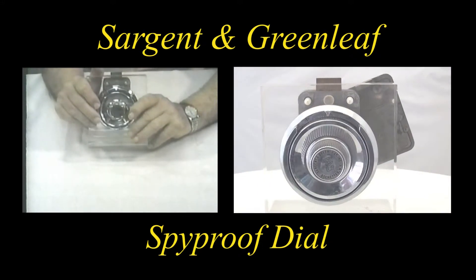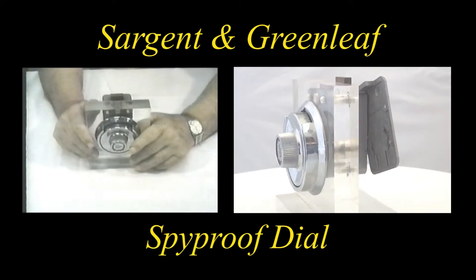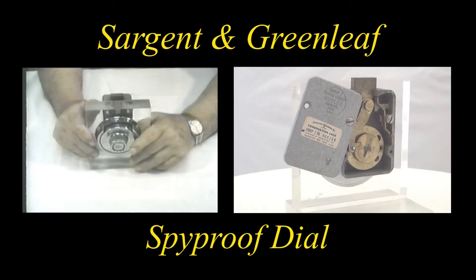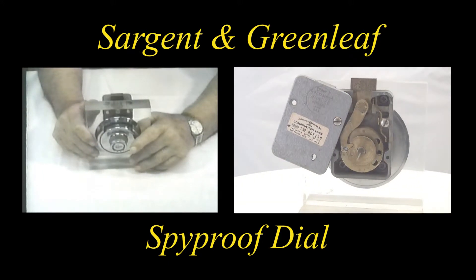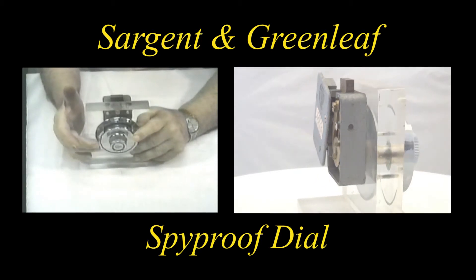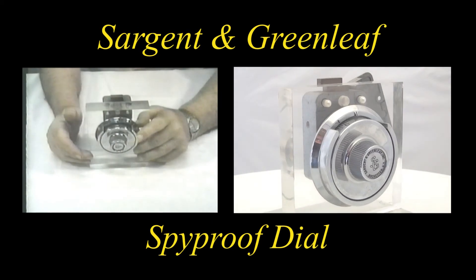This, called the spike-proof dial, has been widely used both commercially and by the government. This particular dial and ring are on a Group 2 combination lock.